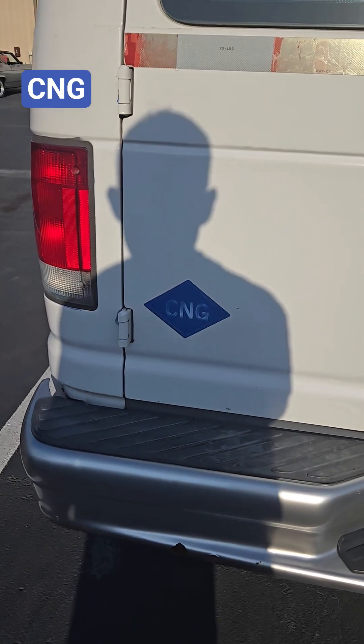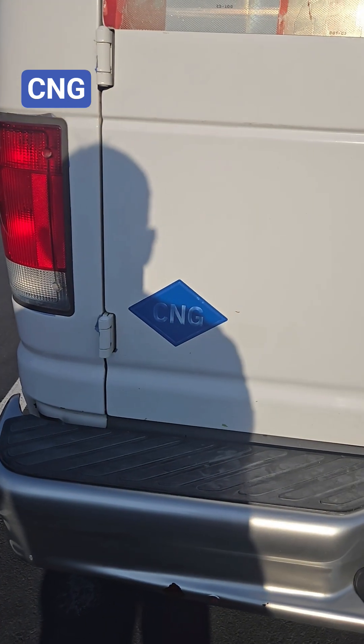One of them has been around for a while but is becoming ever more prominent — lithium-ion battery fires. But I'm also going to show you something: CNG, compressed natural gas. That is going to be a really big, dangerous thing that you need to start paying attention to.